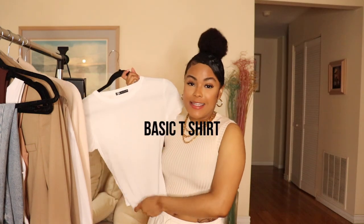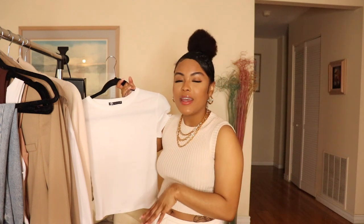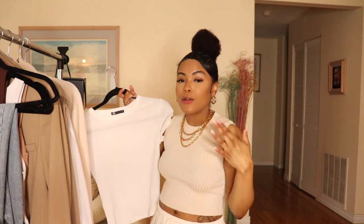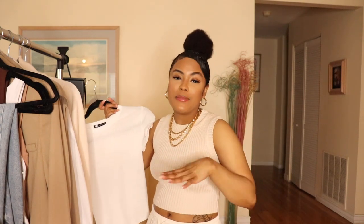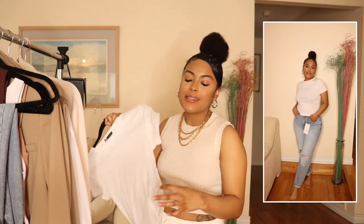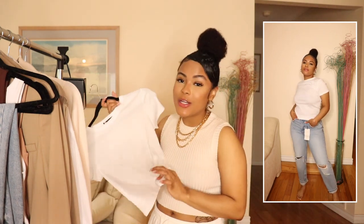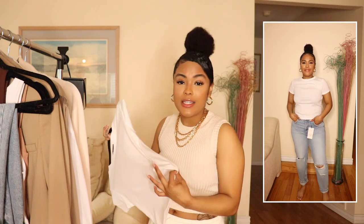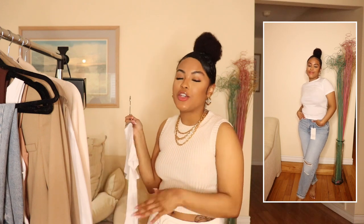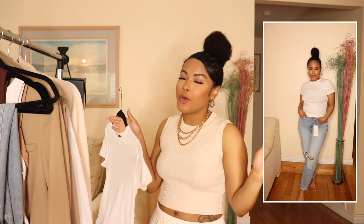The next item up is a basic — a white t-shirt. I love the way this one in particular fits. All of my t-shirts are pretty much oversized, but I really wanted a more fitted baby-style tee. T-shirts are definitely items that can be styled so many different ways and are essential in any wardrobe. I picked up this white one because white goes with everything. I think you should have at least a white, black, and gray t-shirt in your wardrobe.